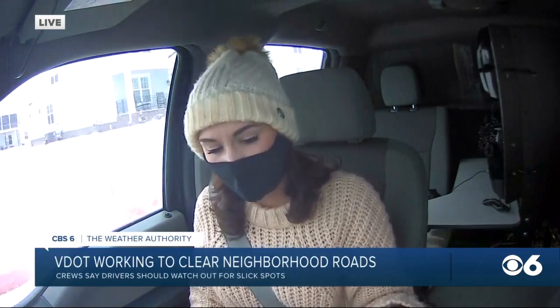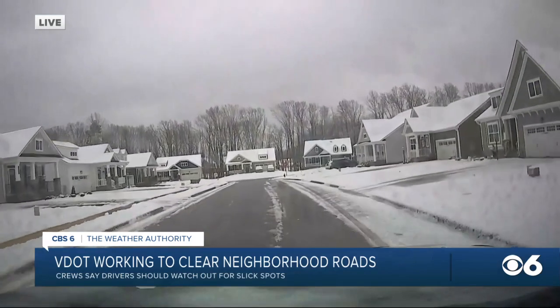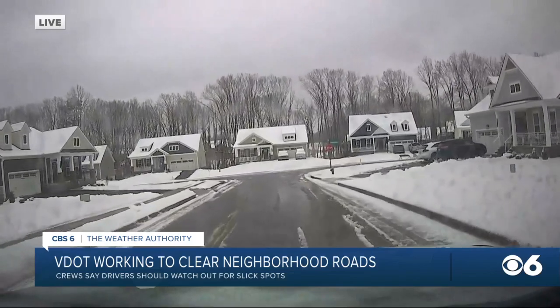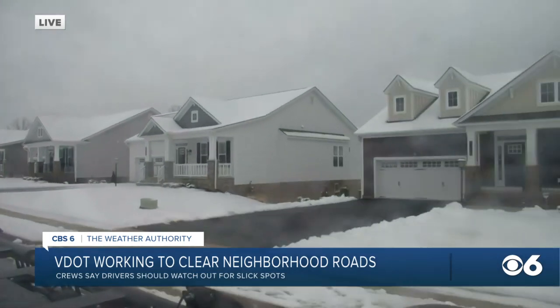So you can see roads are looking really pretty good out here. We're seeing a little bit of ice and slush still, but for the most part, things looking really pretty clear. On the sides of the roads, though, we are still seeing that snow buildup.